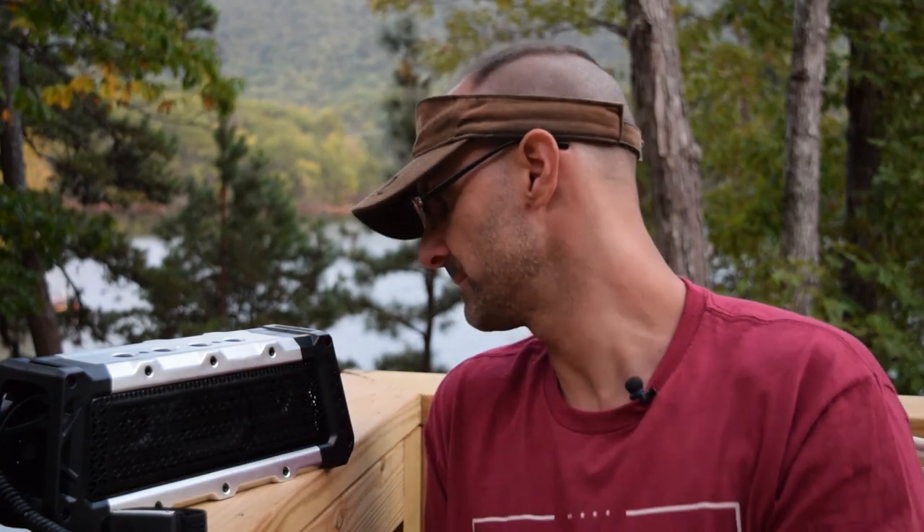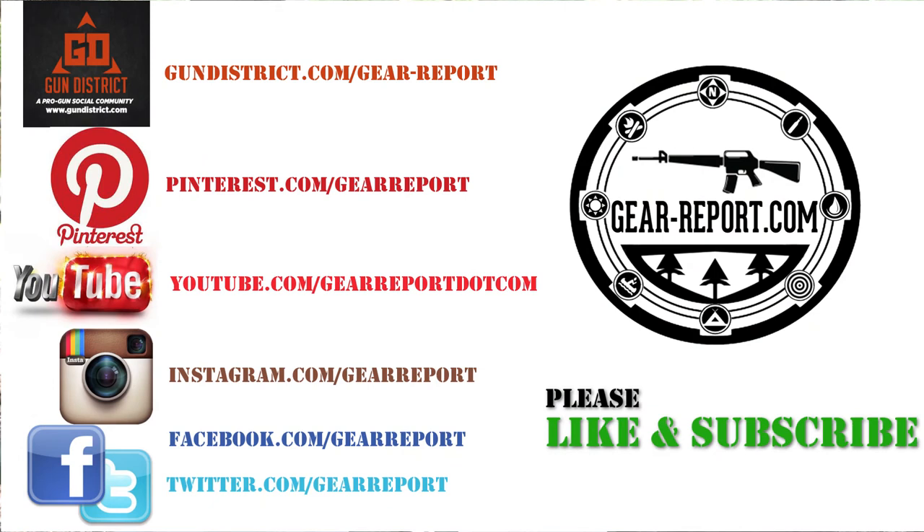Let me know what questions you have. Check us out on all the social media platforms, give us a like and subscribe. If you're watching on YouTube, click the subscribe button and the little bell beside it for notifications so when we post new videos you'll know about them. We've got a lot of stuff coming that you don't want to miss. We'll see you at the range.